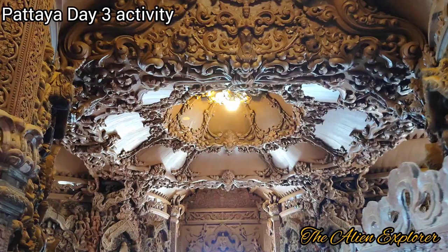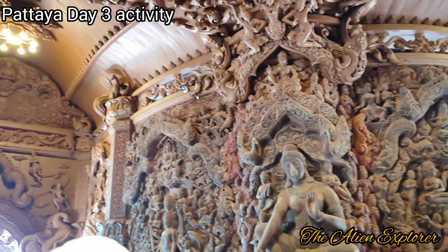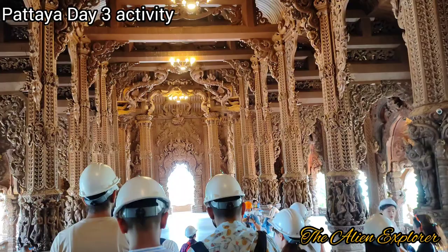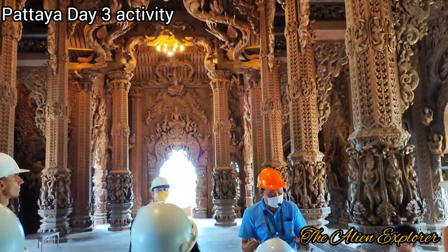This unique structure was started by Mr. Lake Viryaphan, a Thai businessman. The construction uses only interlocking — no nails — and the height is 30 meters. All visitors entering the temple or museum must wear hard helmets because construction is still continuing, with artists and craftsmen working and carving wood inside.